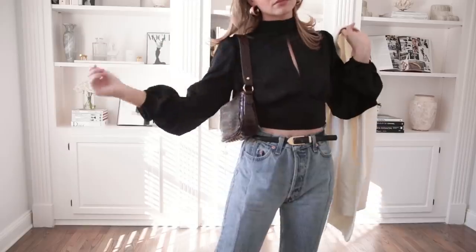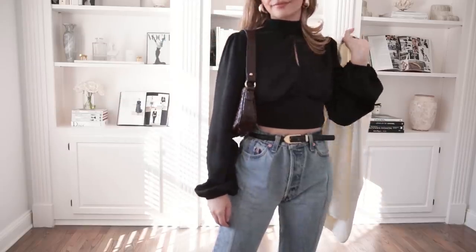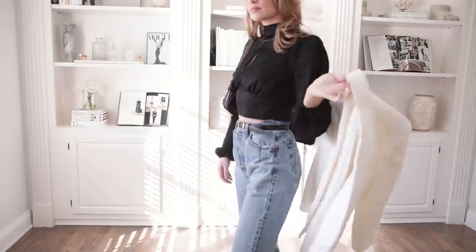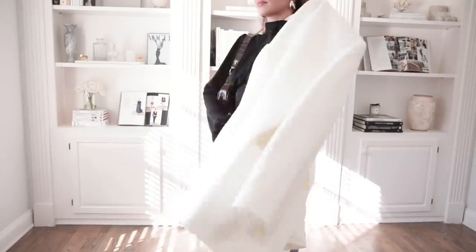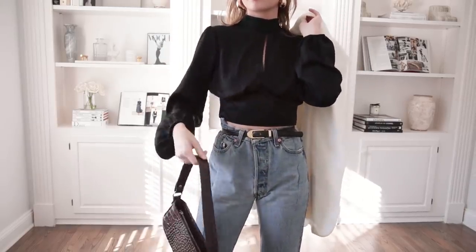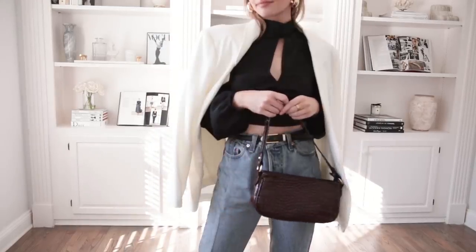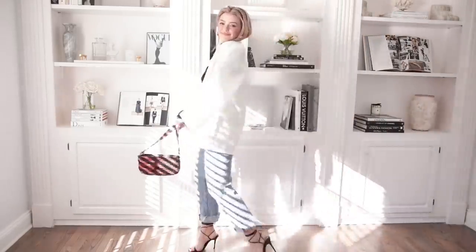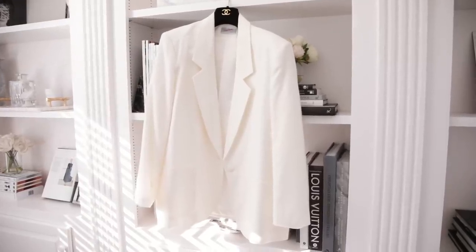I added a blazer because not only does that add more style to the outfit, it also provides a little warmth, and of course if you're going outside you can add a coat on top. I kept it pretty simple. The accessories help as well — I have my little bag, some gold chunky earrings, and definitely if you're going with something casual just accessorize it up and have fun with the styling.